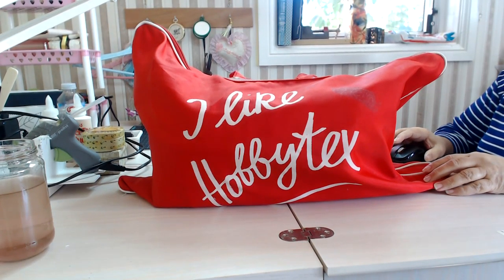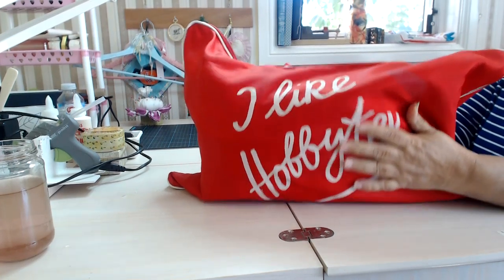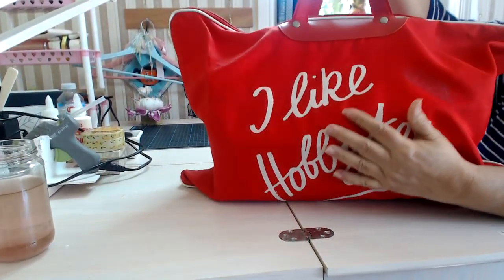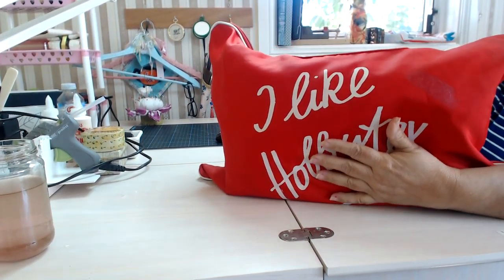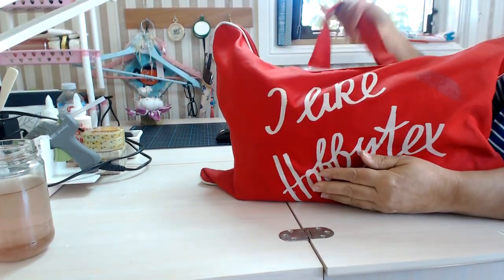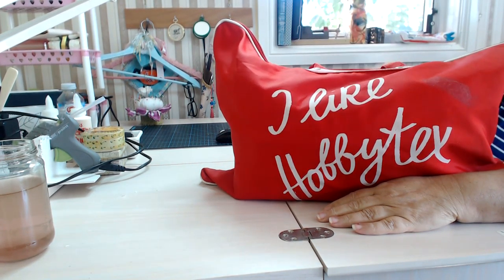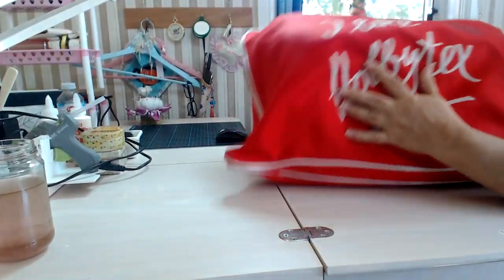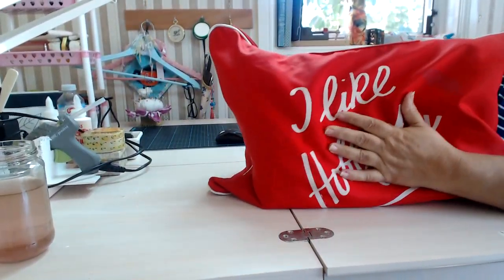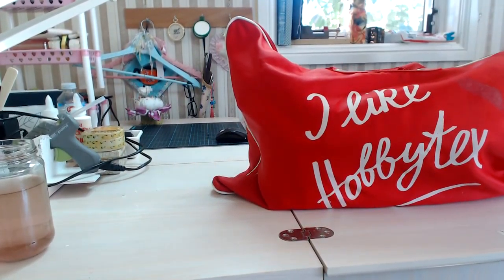Hi everyone, it's Leanne again. I thought I'd show you that bag that I promised you last time — the I Like Hobby Tex bag that I won on eBay. This whole bag here cost me $25 on eBay, and it came in this beautiful bag called I Like Hobby Tex. I've never seen a bag like that before, but it was ram-packed full of goodies and I thought I'd show you what I won.